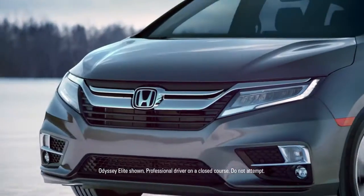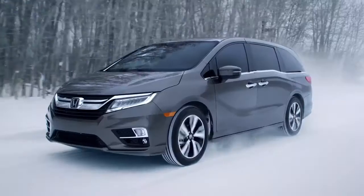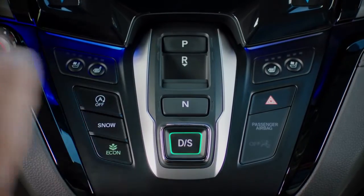There's no telling what winter will bring, which is why we traveled to a cold weather test facility in Baudette, Minnesota and ran the Honda Odyssey through the harshest winter conditions, challenging the intelligent traction management with snow mode.